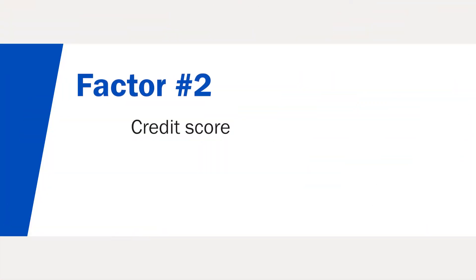Factor number two: credit score. Depending on the company you lease through, your credit score may impact your interest rate and truck lease payments. If your credit history is less than perfect, it may help to find a company that offers more flexibility. SFI believes that your credit score doesn't define the kind of business owner you are — we do not base our decisions solely on credit.